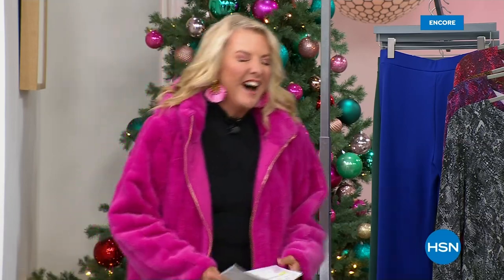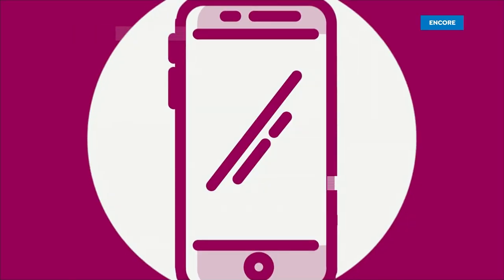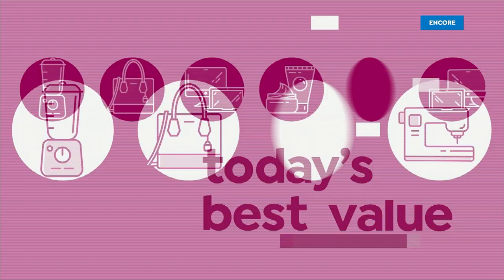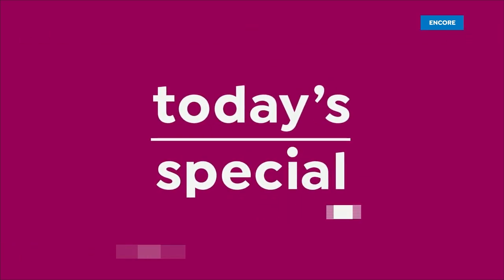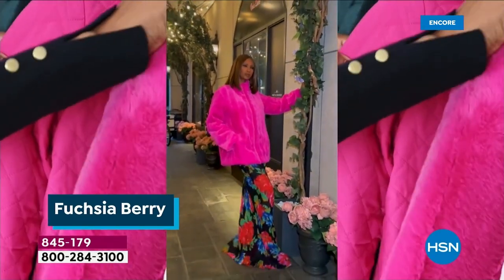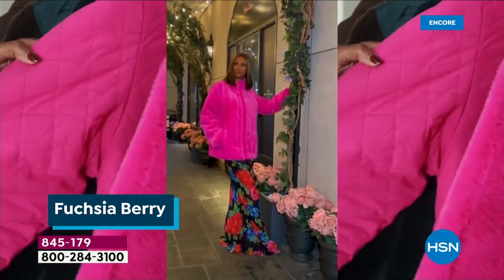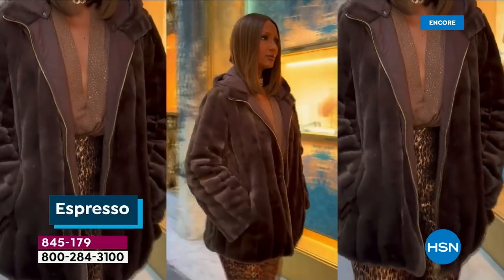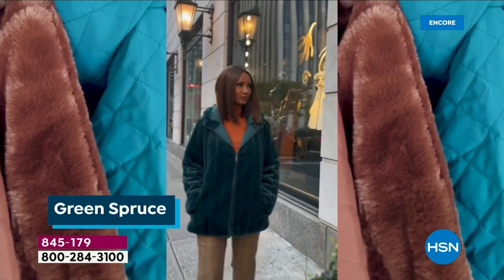She's very happy about that as well. Let's jump into another look at our incredible today's special that you guys are loving so much — this four-in-one unique jacket. We're going to take another look at such a fun jacket. It's elegant and it's easy at the exact same time. We should just call it the two E's — elegant and easy at the exact same time.